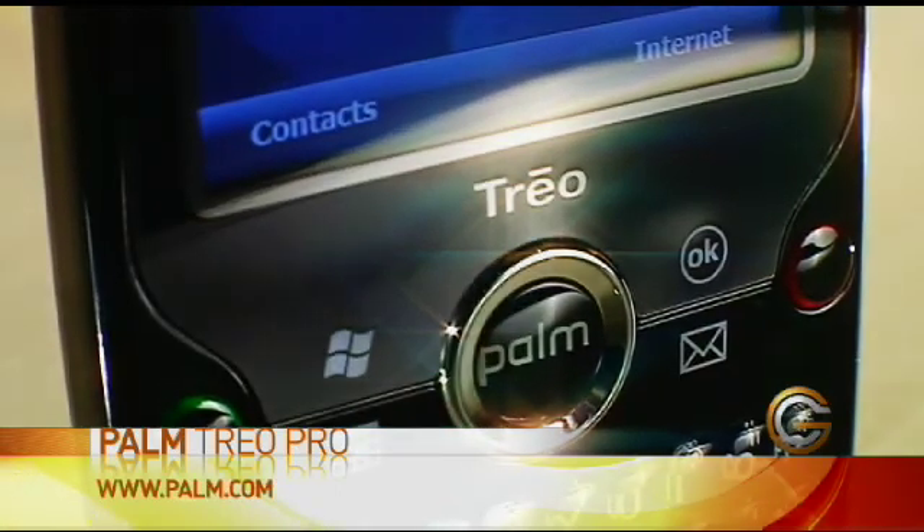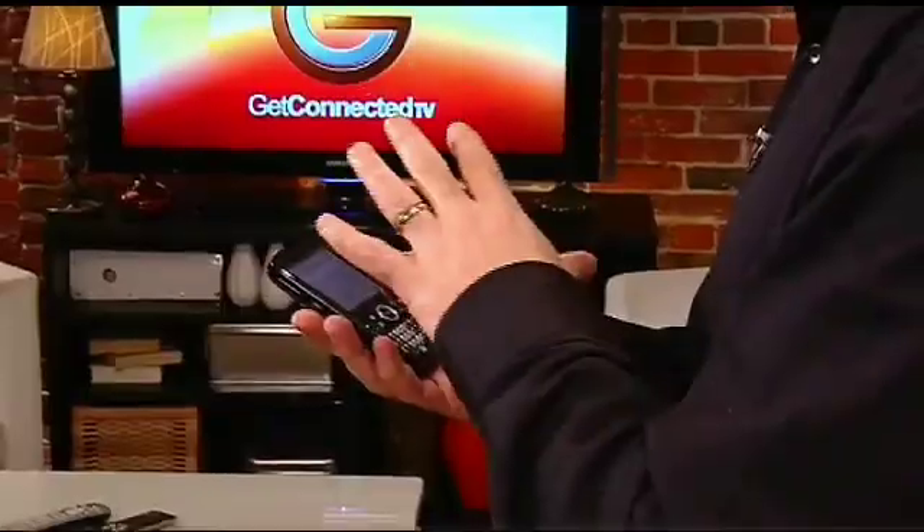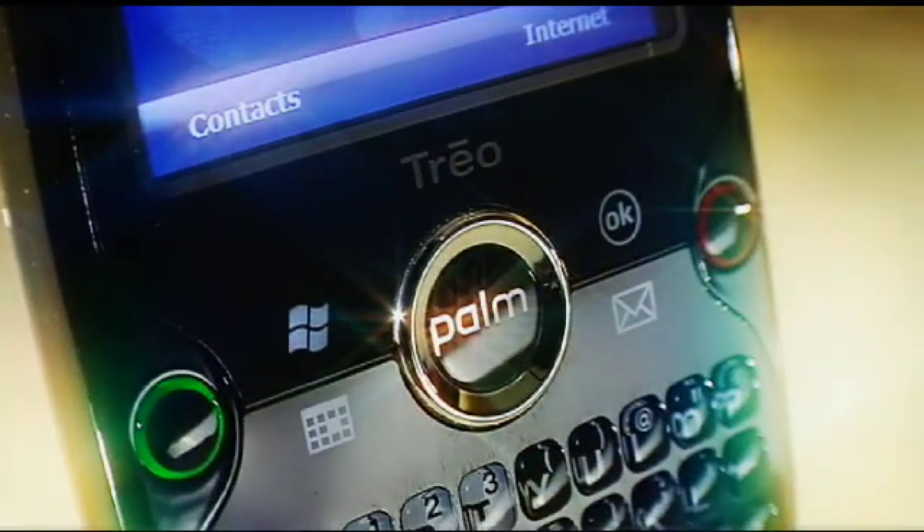This is the latest Treo Pro smartphone from Palm. It's using Microsoft Windows Mobile Professional version 6.1. The nice thing about this is that it has all my favourite office applications as well, so I can get access to all my information anytime I want. And with the one-touch keyboard shortcuts on the Palm I can access that information instantly.